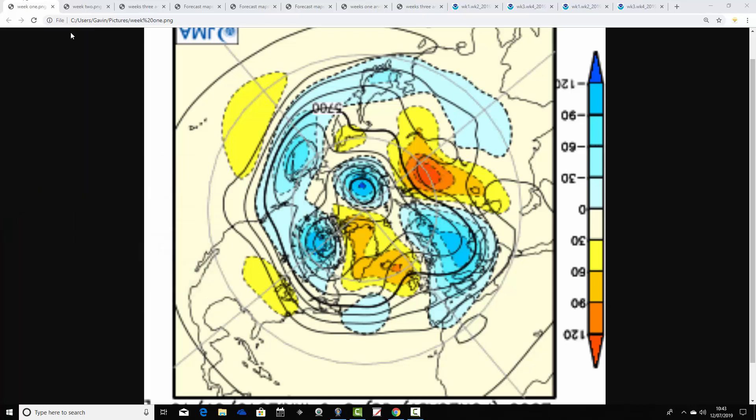We're going to start off with the 500 millibar height anomaly flowcharts from the JMA, looking at the North Pole view down first of all. So these are broken down into weekly periods. The first weekly period will take us from the 12th through to the 19th of July. Blue is extrapolating to below-average heights, which is low pressure. Yellow, orange and red extrapolates to above-average heights, which is high pressure.